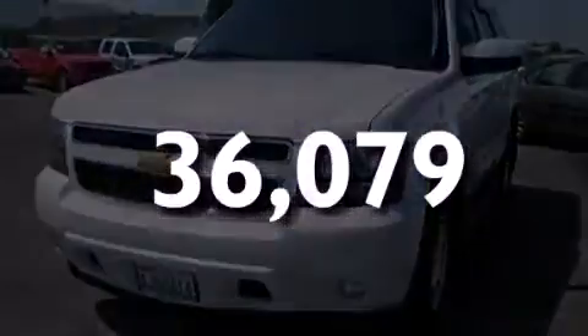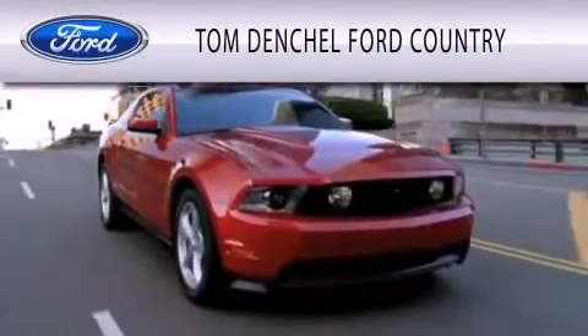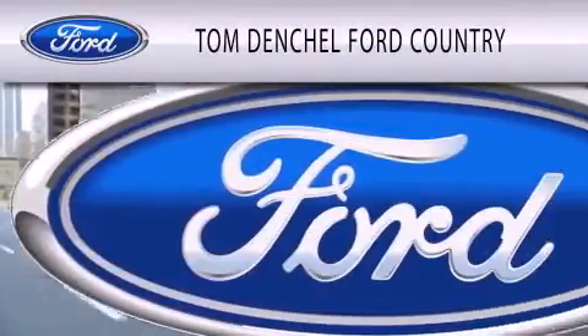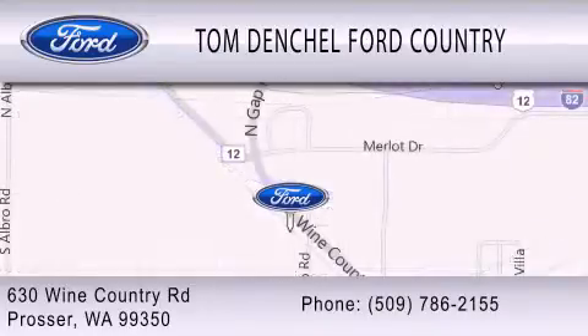Call or visit us right now and arrange your test drive today. Tom Denchel Ford Country is dedicated to doing everything possible to ensure that the experience you have selecting your vehicle is as pleasant as possible. We are located at 630 Wine Country Road in Prosser. I'll see you next time.